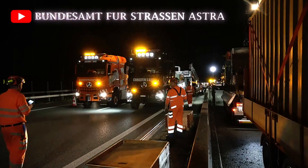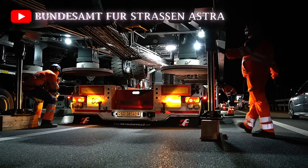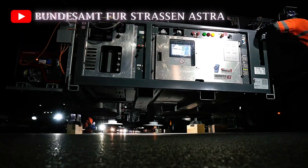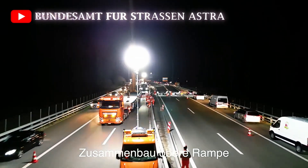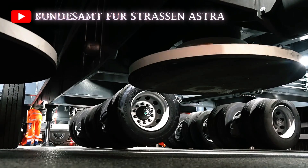Unlike traditional roadwork setups, where lanes need to be closed or traffic is diverted, the Astra Bridge eliminates these problems entirely. Drivers no longer have to deal with frustrating detours or lane reductions, as the bridge allows two lanes of traffic to flow continuously above the ongoing roadwork.